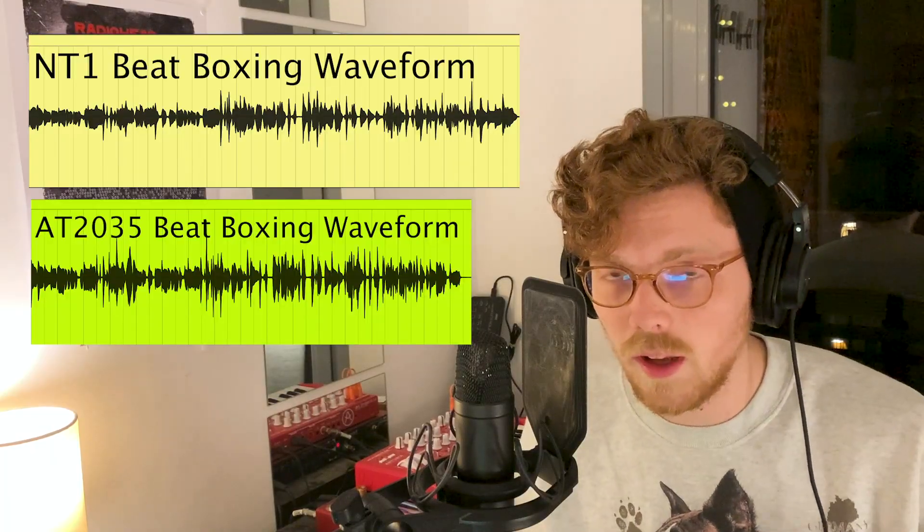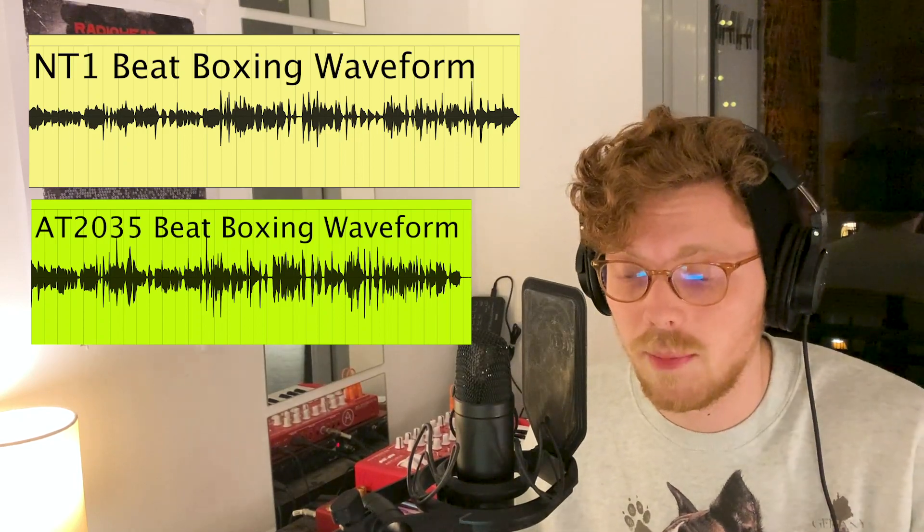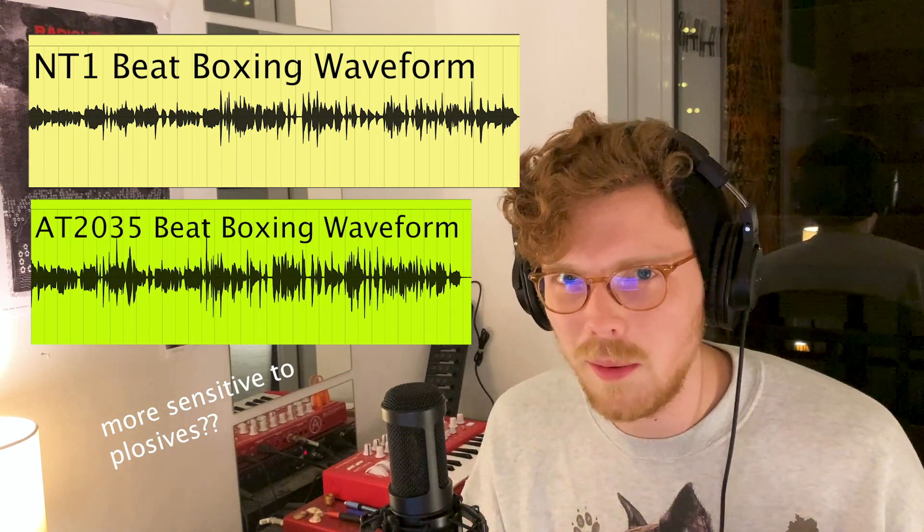My friend Ryan is a beatboxer and we were able to do a beatbox test with these microphones. It actually shows some really unique characteristics between these two microphones that we might not have gotten just with singing or guitar. If you look at the waveforms, the AT2035 actually has much higher peaks than the Rode NT1 does, which may speak to the fact that it's more sensitive than the specs lead it to be. It might also be because the boosts in the high end on the AT2035 make those plosives a little bit more sensitive.